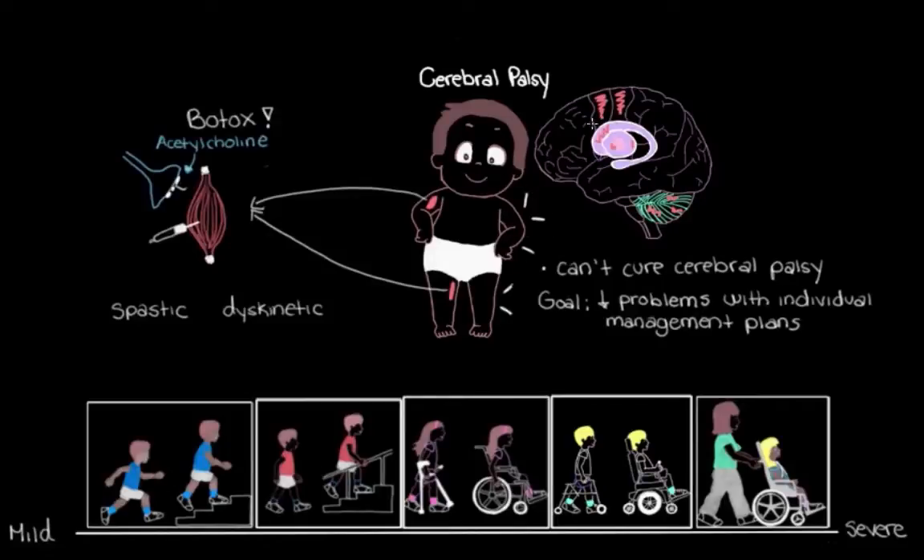Instead, we manage the problem using medications that work on the control center — the brain. Whereas with spastic cerebral palsy we used botox injections in specific stiff muscles, with dyskinetic cerebral palsy we need to tone down the activity of all the muscles — the whole system — because we can't just treat one area or one muscle group.